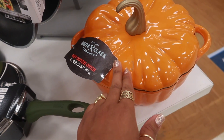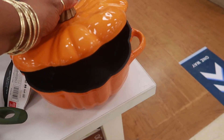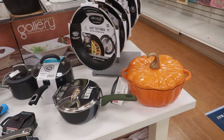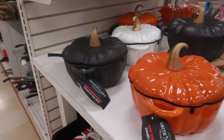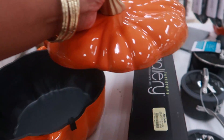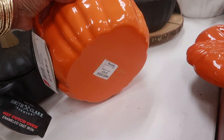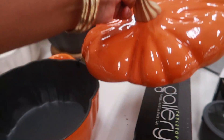Here's some pretty enameled cast iron pots — four quarts. These are the same ones that were at Bed Bath and Beyond. Look at this, they have all different colors here. I can't find the price though — let me look on the bottom, please don't fall. $39! I love that you can get that in black.